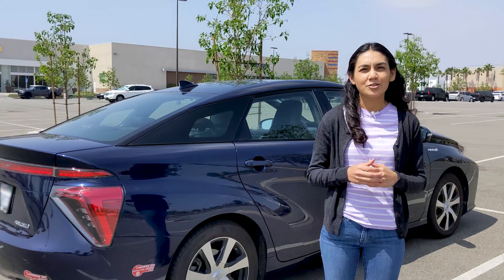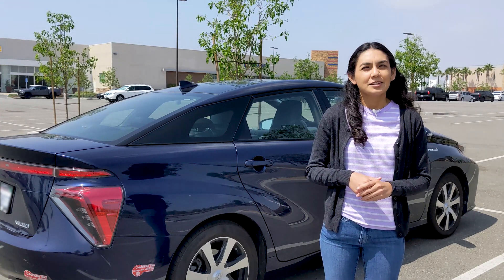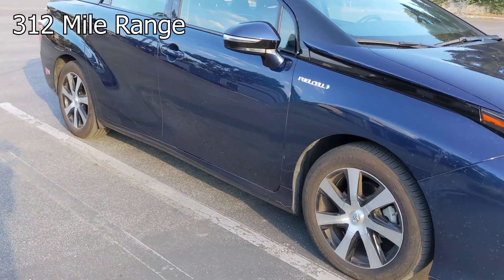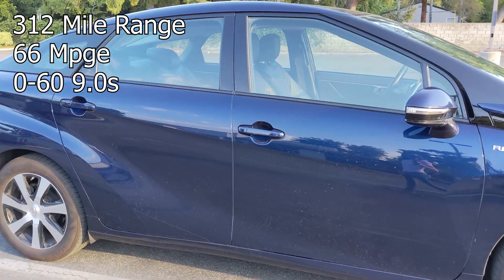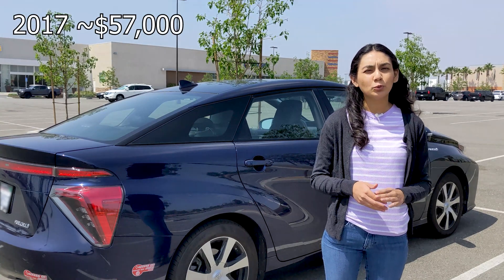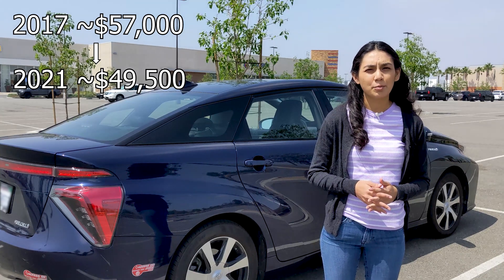If you're like me and you've never driven a hydrogen car, we'll be going through the basics of them. To help me with this, I've got a 2017 Toyota Mirai. This car features a 312-mile range, you get 66 miles per gallon equivalent, and can do zero to 60 in nine seconds. This car, when it was new, cost about $57,000, but a new 2021 Mirai costs around $49,500 now, so they've come down in price a bit.